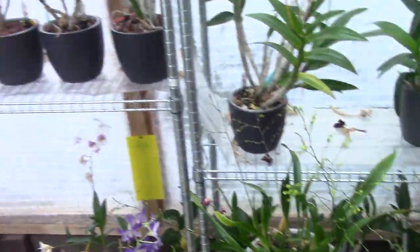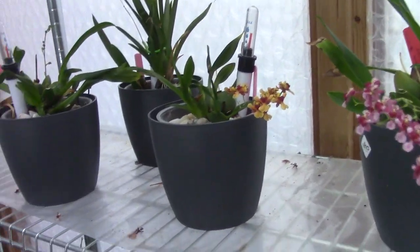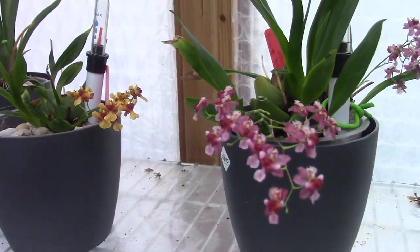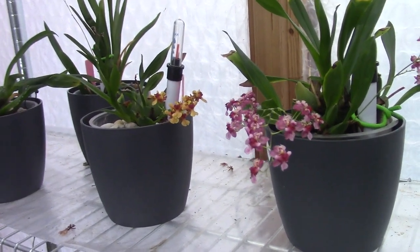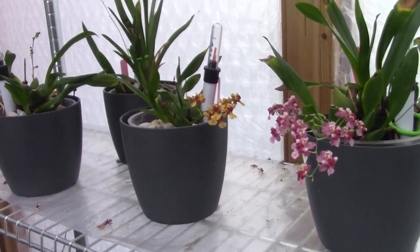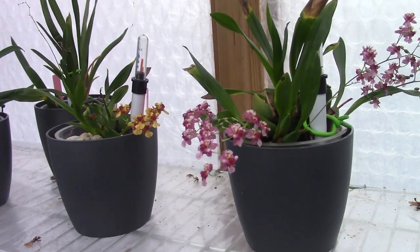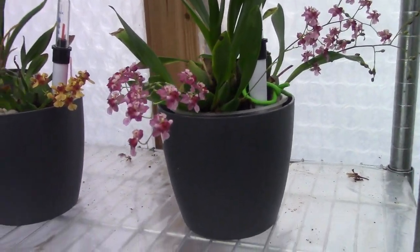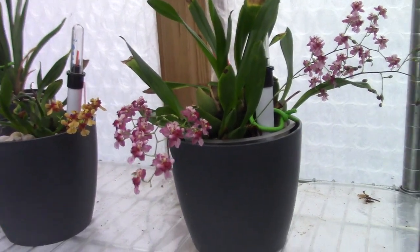That suits me and I think as we can see it suits the orchids as well. I do the same for every orchid. I barely have any salt build-up because I keep PPM on the low side and check every three months. If there is salt build-up I give them a flush; if not, I don't. I have a customized self-watering system — I made a video about it, so if you're interested please check it out. I'll have a link in the video.